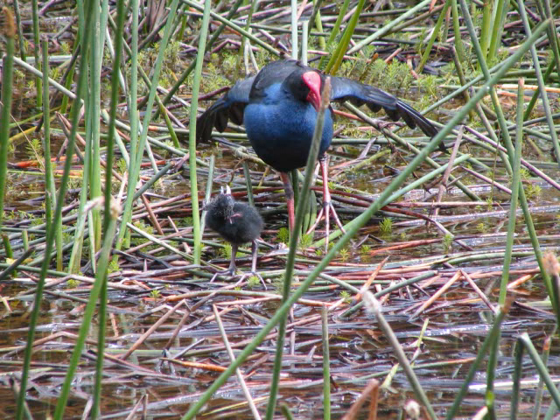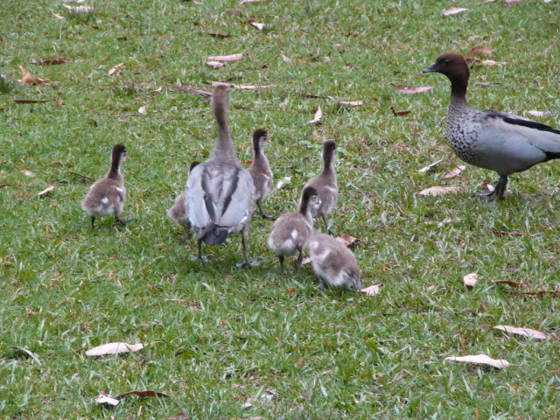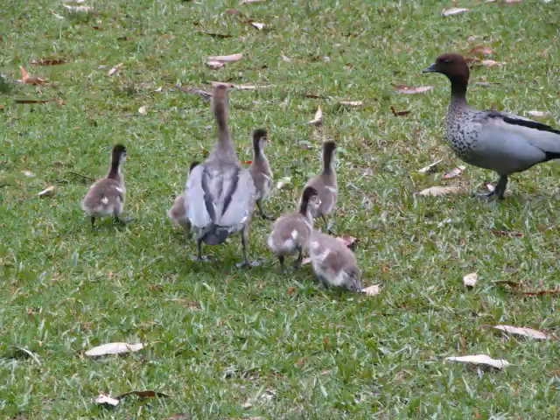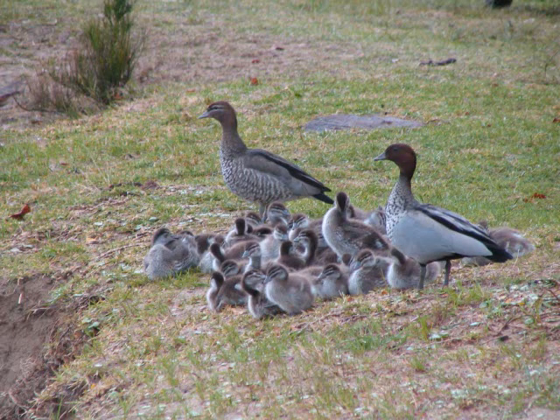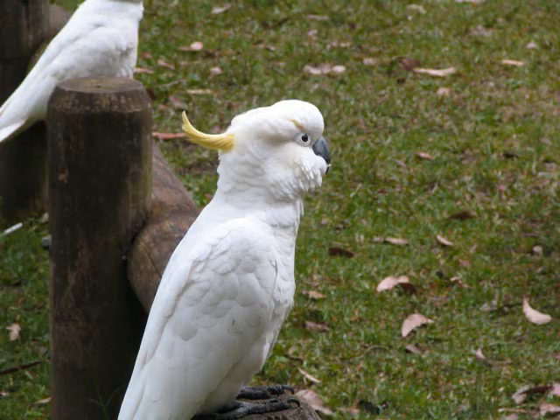And this is a purple swamp hen and chick, becoming common in southern Florida from escapes. And a close-up of a rainbow lorikeet. This is an Australian wood duck family, and this is a wood duck with 39 chicks, apparently many stolen from other families. Another picture of a sulfur-crested cockatoo, and several more.